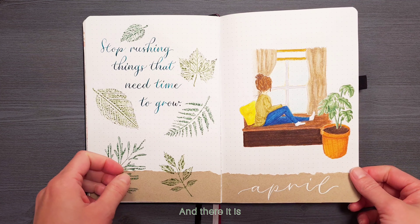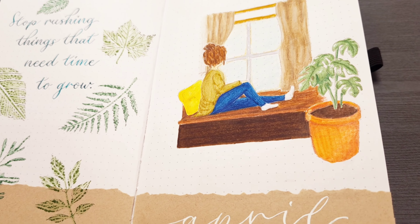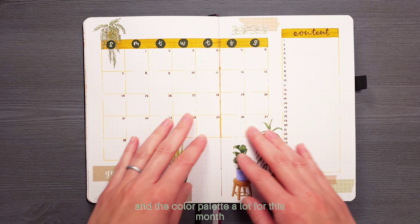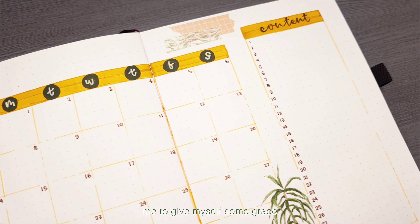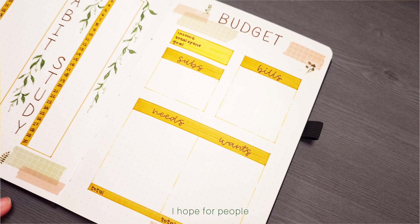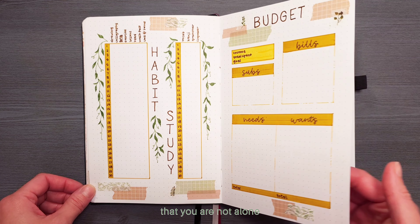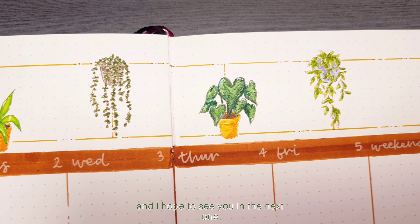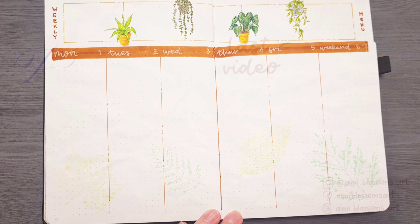And there it is! My finished April spreads for this year. I really enjoyed doodling the plants and the color palette a lot for this month. Having those quotes will hopefully remind me to give myself some grace and to take my time — there is no rush. I hope for people who can relate to these feelings, know that you are not alone. Thank you so much for watching and I hope to see you in the next one. See ya! Bye bye!